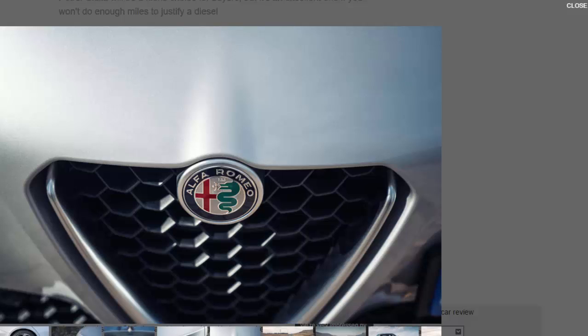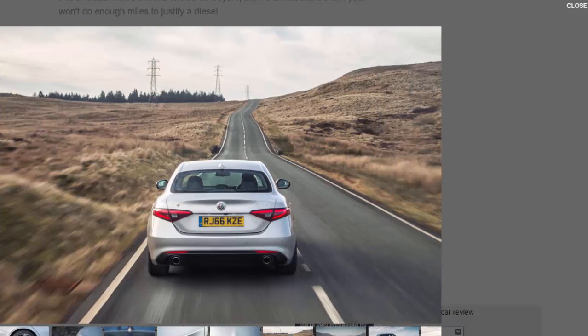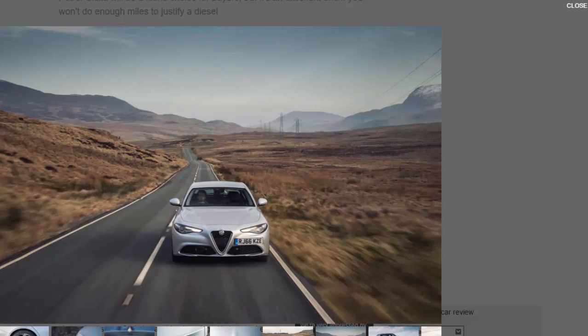Like the XE, the Giulia inspires confidence when driving quickly yet it can remain calm and composed at the touch of a button. The changes brought to the car when selecting through Alfa's DNA driving system are marked: Dynamic brings better throttle response and a louder exhaust note; Natural is perfect for commuting in town; while Advanced Efficiency is ideally suited to the motorway and significantly dulls the throttle.